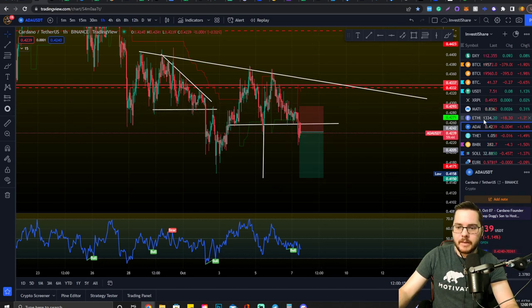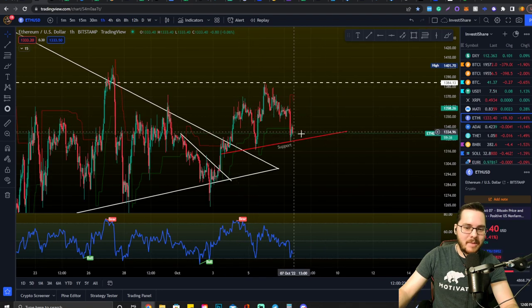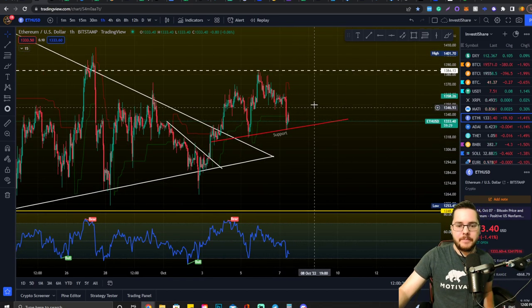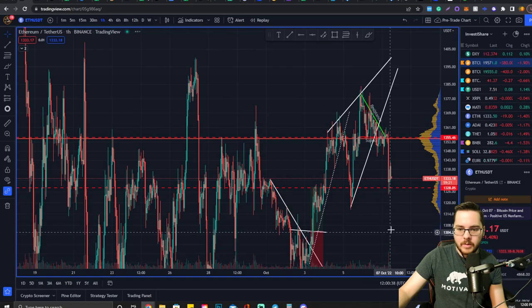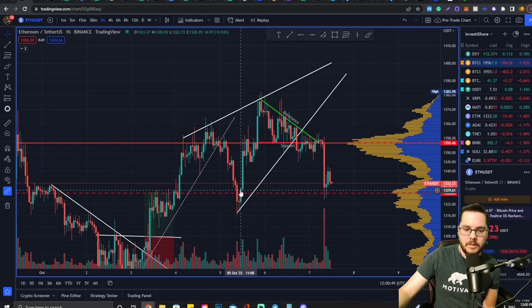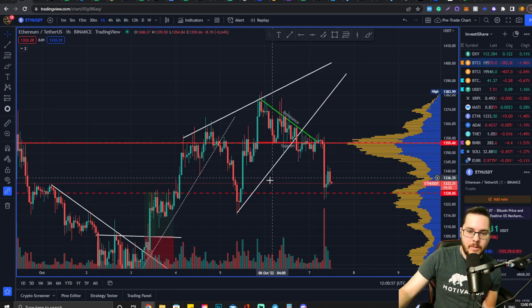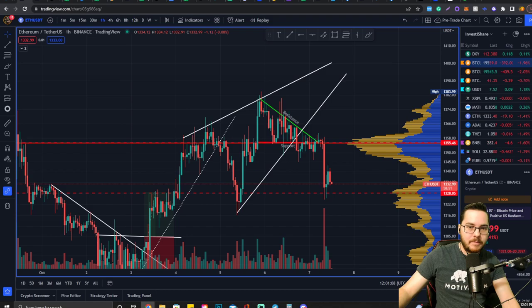I'm also out of my Ethereum trade. I'm tracking this support level and if we break it I may enter a quick short. I ended up closing because if we break below this descending triangle support level, we knew it was going to drop to the target from this falling/rising wedge. I closed roughly around the time we lost this uptrend support level. If you have any questions, reach out to me on Discord — have yourself an amazing day!